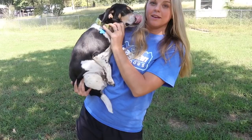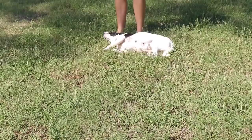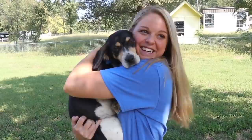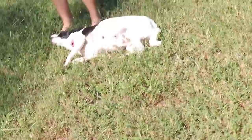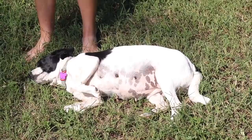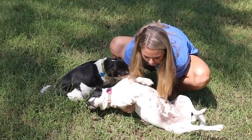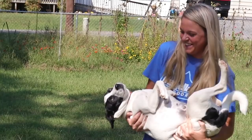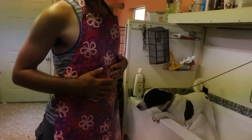Now it's time to give our stinky dogs a bath. Look — you can tell she's excited. Britney, show them how excited you are. Buggy, ready to get a bath? I decided to put on a bathing apron so we don't get all wet, because I know Buggy is going to splash.